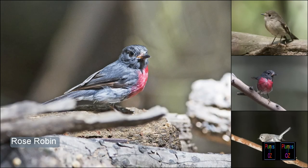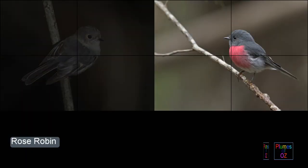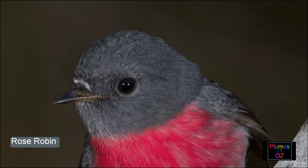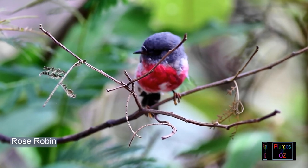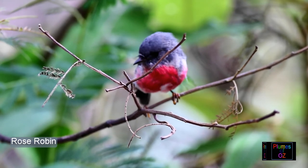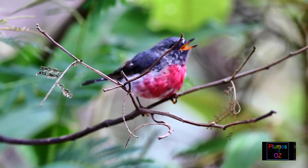The robins we have looked at so far — the scarlet and the red-capped robin — have got a true scarlet chest. But not all Australian robins of the family Petroicidae have a scarlet chest; we have several birds that have got pink colouration. Here is one — this is the rose robin. The rose robin has a very narrow fronds, in contrast to the scarlet.